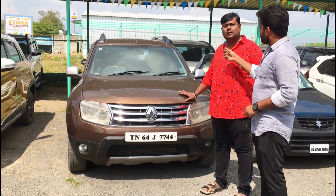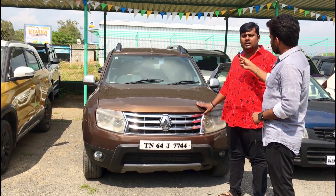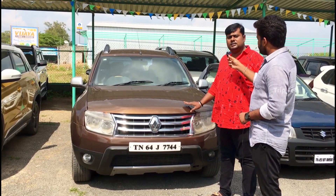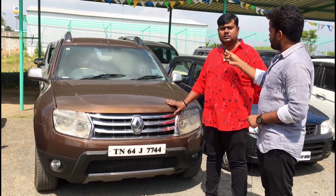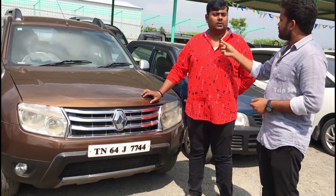This is a Renault Duster 2014 model, single owner, top model RXZ. KM is 85,000. Customer price is 6 lakh 50. You can do a final at around 22-25 range. Insurance is included.